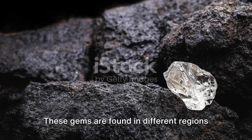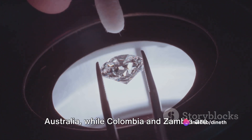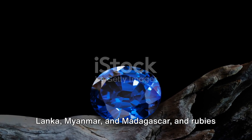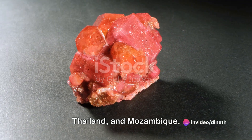These gems are found in different regions across the globe. For instance, diamonds are mined in countries like South Africa, Russia and Australia, while Colombia and Zambia are known for their emeralds. Sapphires can be found in places like Sri Lanka, Myanmar and Madagascar, and rubies are commonly sourced from Myanmar, Thailand and Mozambique.